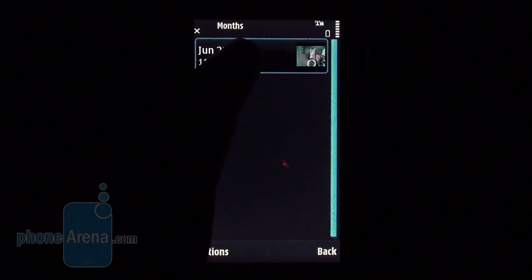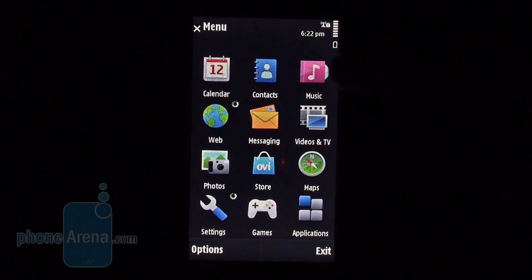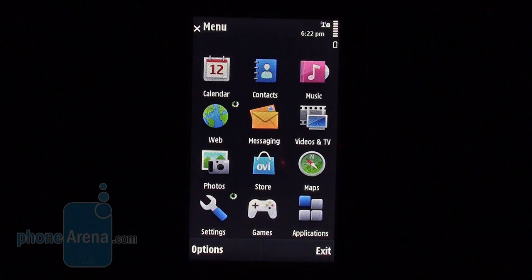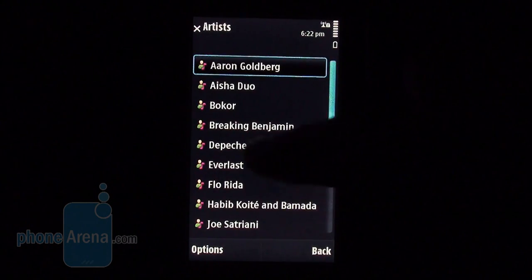Pictures are easily grouped by relevant mode or album and can be easily tagged. Unlike other N-Series models, you won't find the Multimedia Shortcuts menu on the N97 because it has been replaced by Music and Videos and TV. The first starts the music library and the music player, which comes in a rather boring and button-heavy interface.